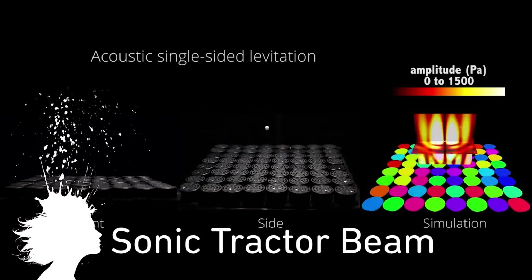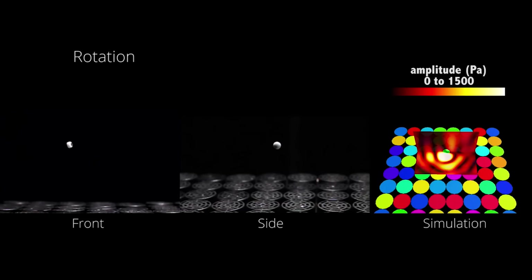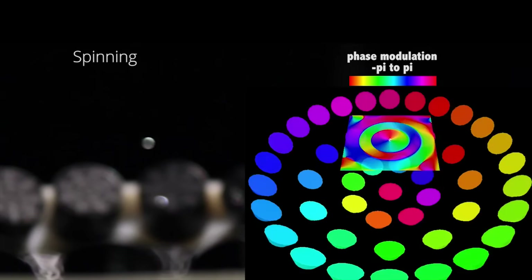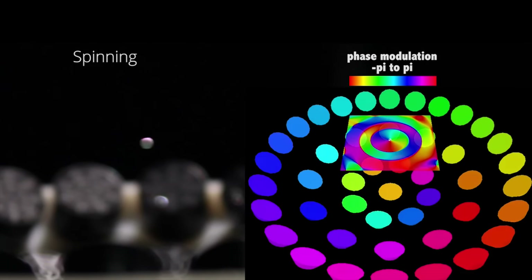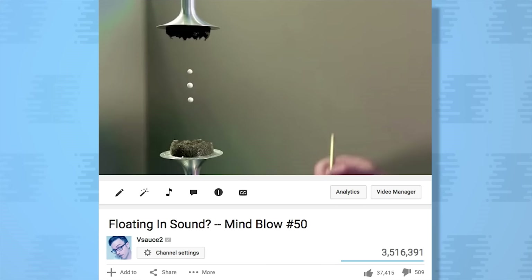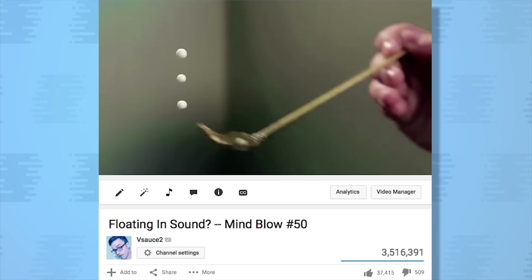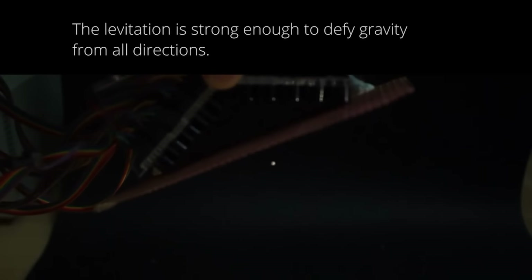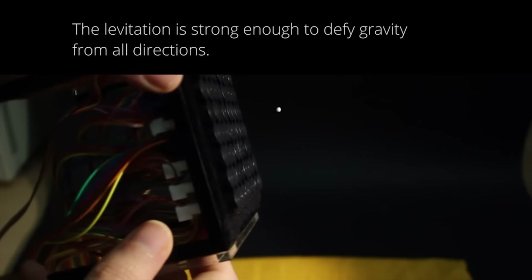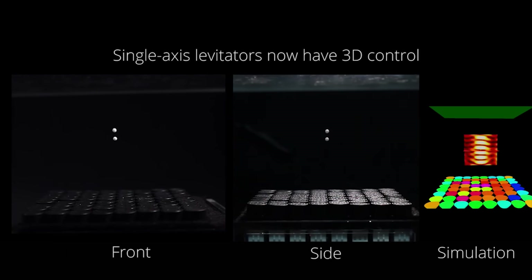This acoustic hologram is a tractor beam that uses sound. Developed by researchers at the Universities of Bristol and Sussex in collaboration with UltraHaptics, it can lift and manipulate objects in mid-air. Acoustic levitation like that mentioned in Mind Blow 50 had previously been hampered by limited maneuverability. But this new system uses 64 miniature loudspeakers emanating high frequency sound with controllable output for manipulating levitating objects.